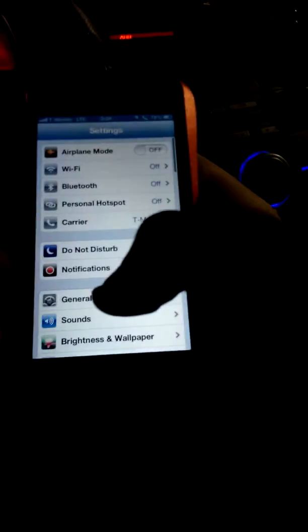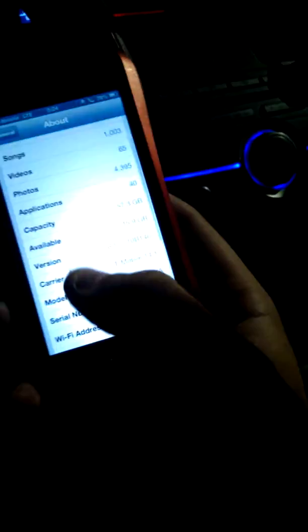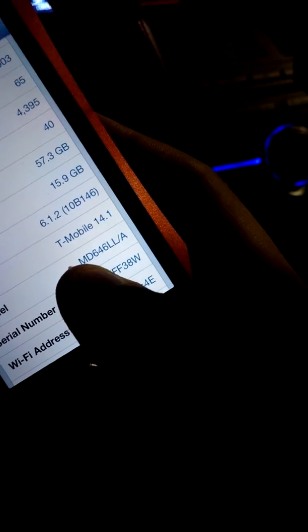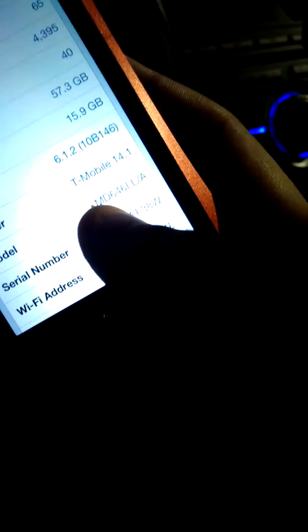Let me go ahead and show you that this is not a T-Mobile iPhone. Regardless of what any T-Mobile rep tells you, you do not need a T-Mobile iPhone in order to actually get LTE. I'm going to go ahead and show you the last four of my serial number: F38W. That tells you that it is not a T-Mobile one.